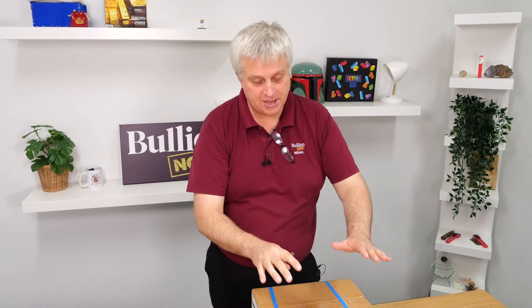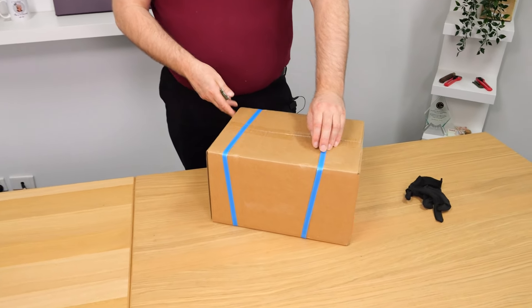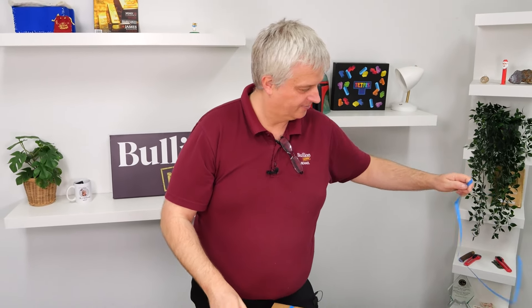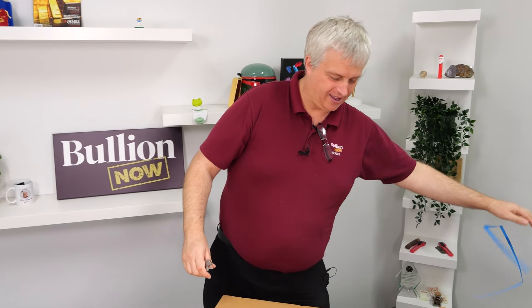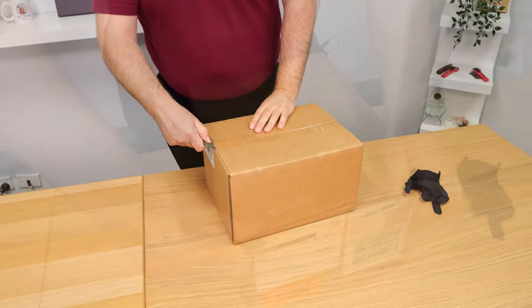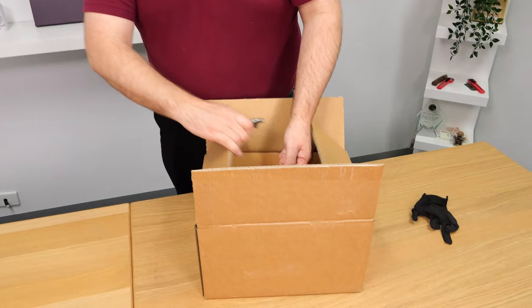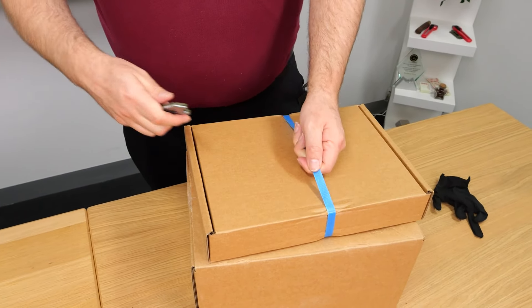Hey everyone, it's Michael and Ruben from Bullionnow, bullionnow.com.au, bringing you the best of the Perth Mint regular releases. It's koala season. We've just gotten back from the Perth Mint, and it'll be interesting now to take a look at a Perth Mint coin and go, I've seen where that's made. We're hoping to bring everyone a further video about our trip over there and hopefully some behind-the-scenes to see where coins just like these are made.